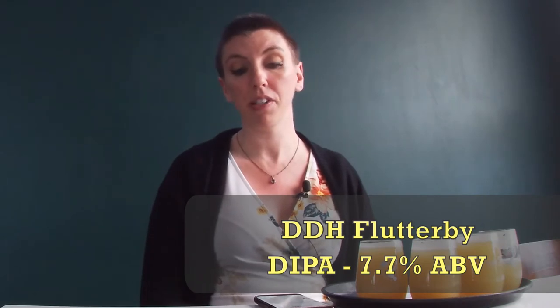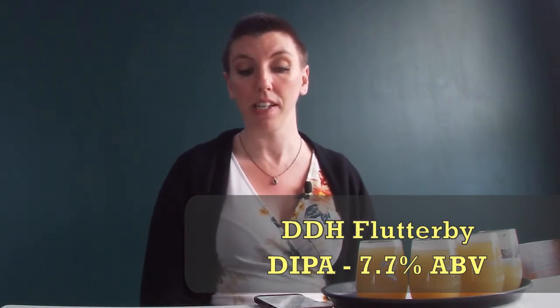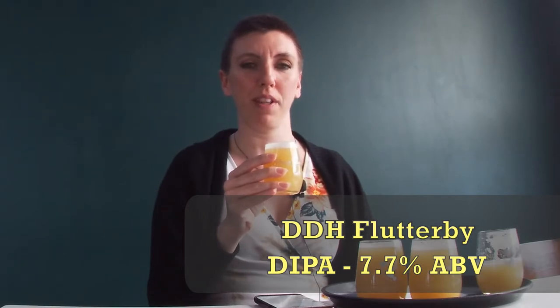The next one we're moving onto is their Double Dry Hopped Flutterby — an Imperial Double New England Hazy, 7.7% ABV. I get citrus straight up on this one, the orange first. I'm not getting all the tropical flavors on the nose, and I don't get that farmhouse thing either. This is totally different hops. Cheers, everyone. The first one was one bunny, but this one's definitely two — it has a little more kick to it.